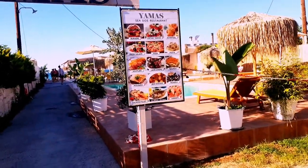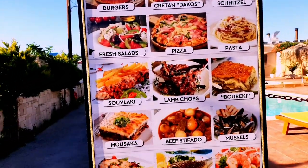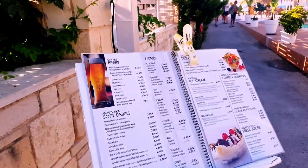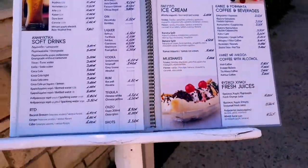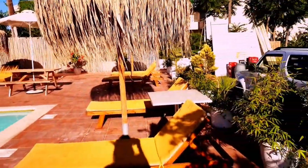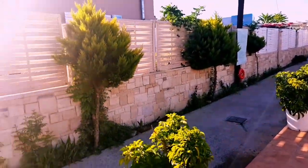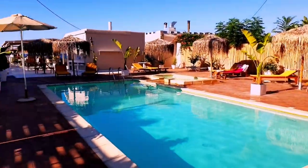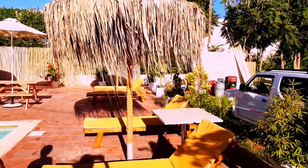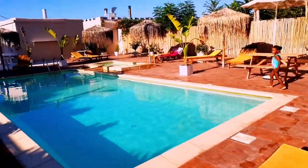Welcome to Yama's Seaside Beach Restaurant once more. Here I'm showing you what they have available — you can have your meal with a beautiful sunset or listen to the sound of the waves. It is situated in a perfect area in a village called Platanias, in Crete Island. They have a pool where kids and adults can chill, have a drink, and swim. It was already evening and the sun was just basking away.